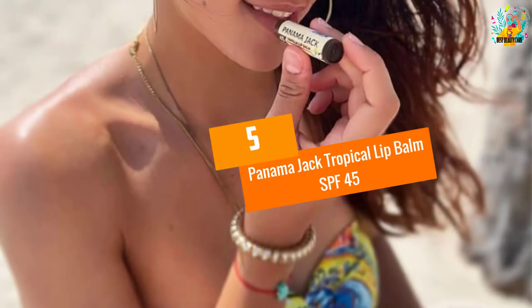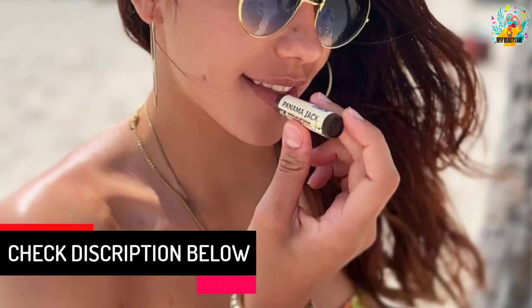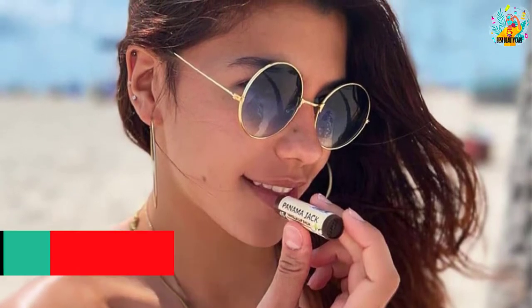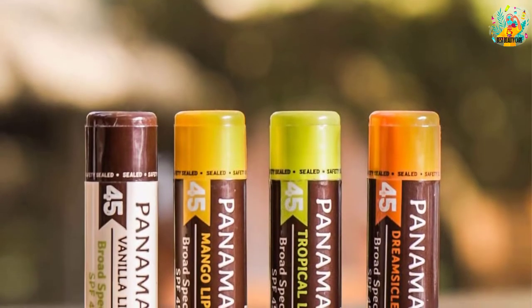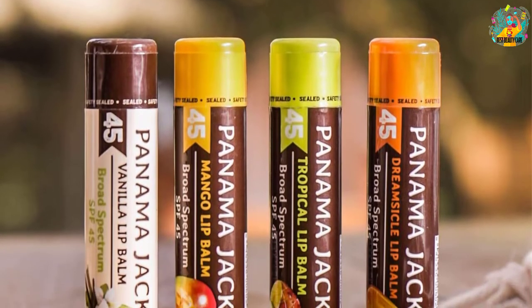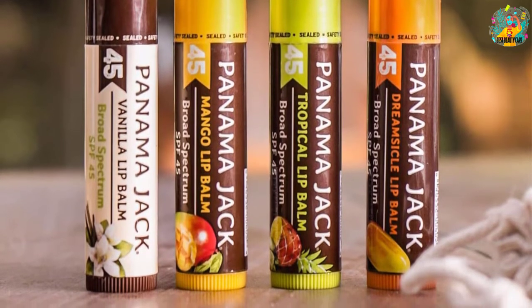At number 5, Panama Jack Tropical Lip Balm SPF 45. Lip balms are available in a variety of brands, making it difficult to determine which is best for you. This lip balm can treat and prevent dry, chapped lips caused by the sun, wind or cold. The stick weighs 0.15 ounces. This lip balm has no side effects and makes your lips shiny and velvety, so they don't get sores.